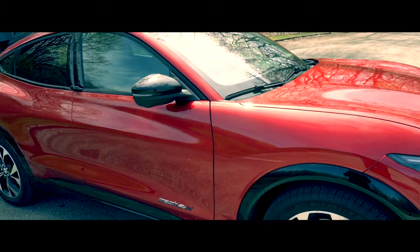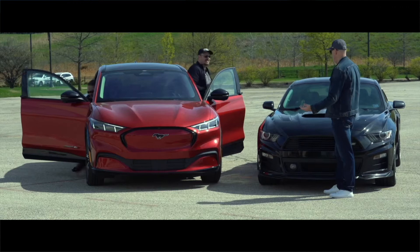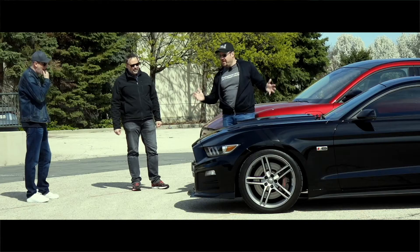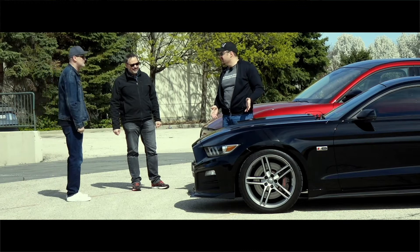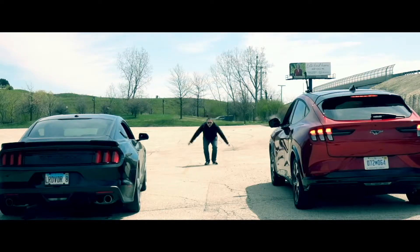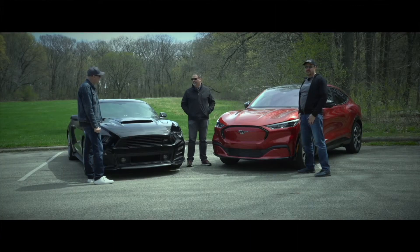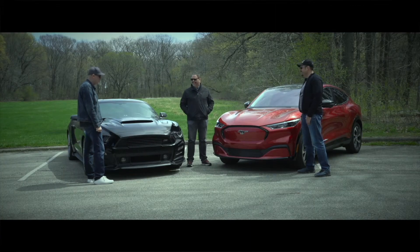Previously on Sun to Speed — what the hell is this? This, Chris, is a Mustang. What makes a Mustang a Mustang? Instant torque for the win! You just lost to the base Mustang. I'm totally warming up to the Mach-E as being an actual Mustang.